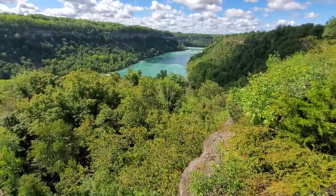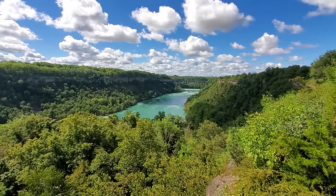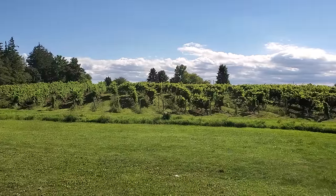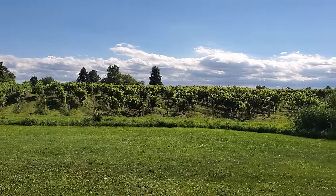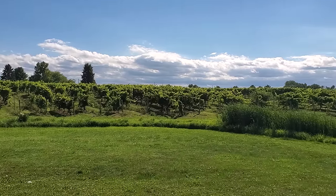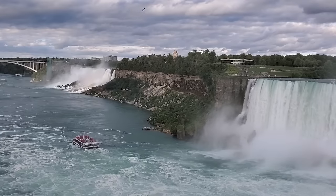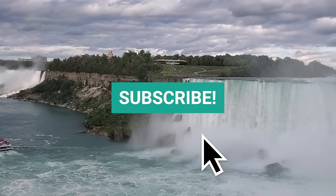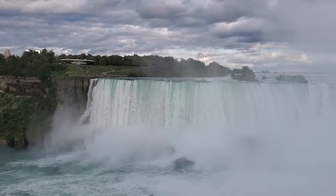And there you have it — just 17 of the many attractions and activities that you can do if you're planning a visit to Niagara Falls, Ontario. I hope this video can be helpful to you and feel free to share it with anyone else looking to visit the Niagara region. As always, don't forget to give it a like and subscribe to my channel for more travel videos coming soon.